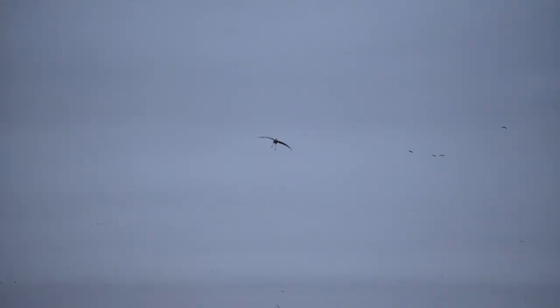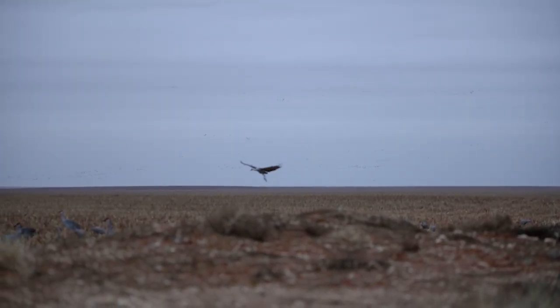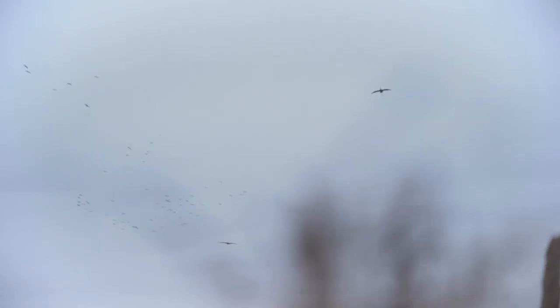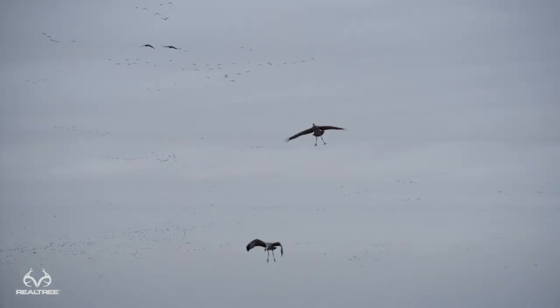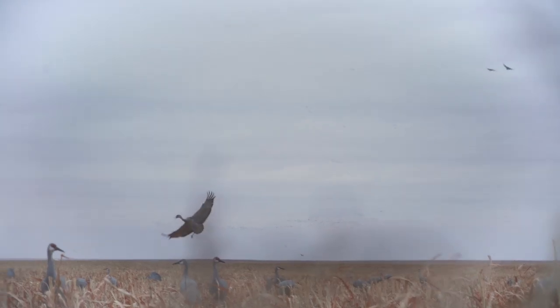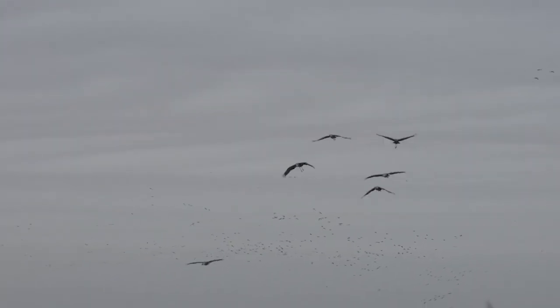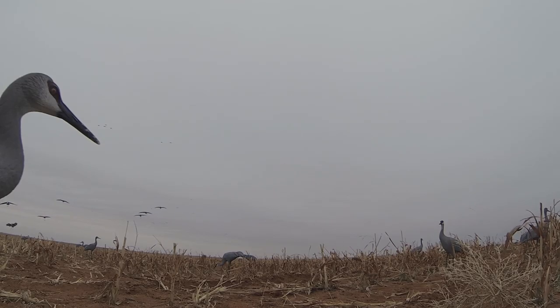12 o'clock straight out. Kill him. Go first. Woo!